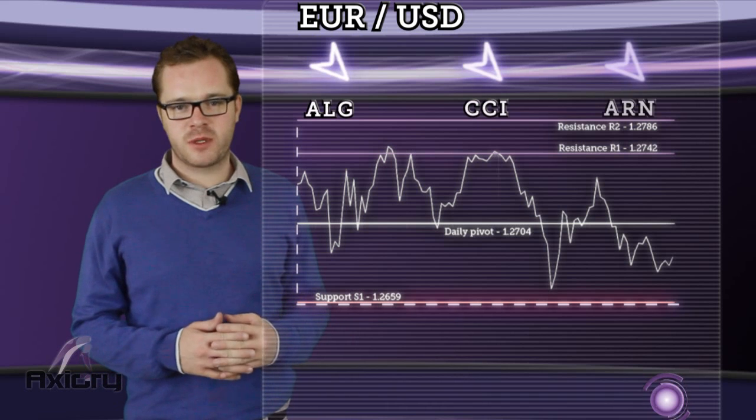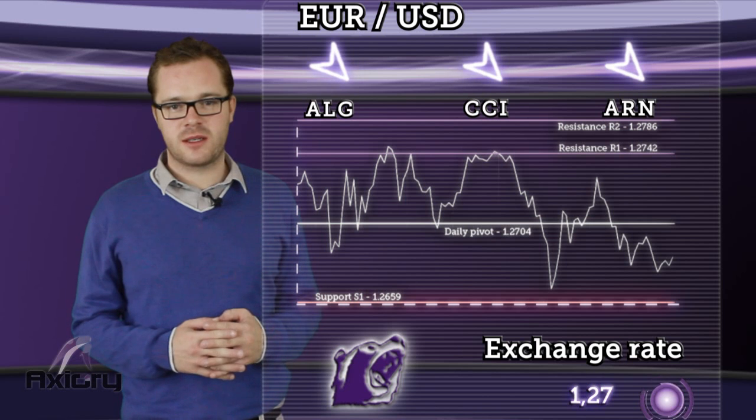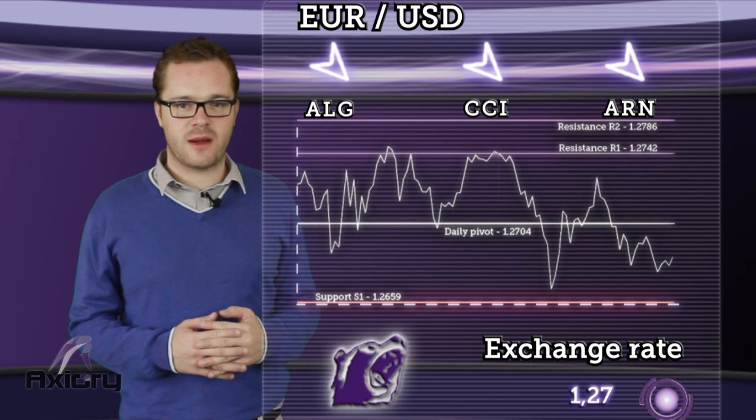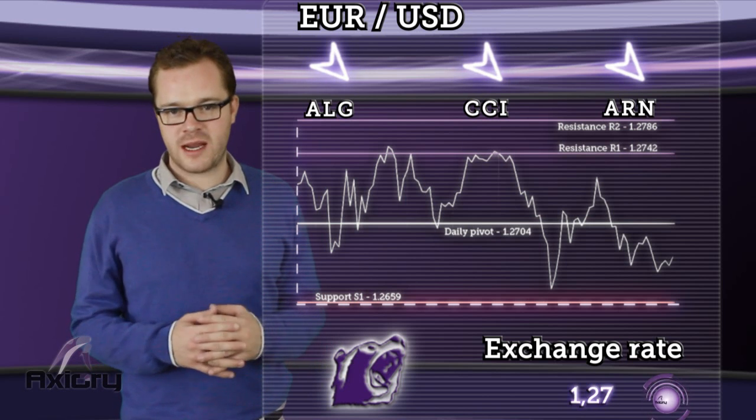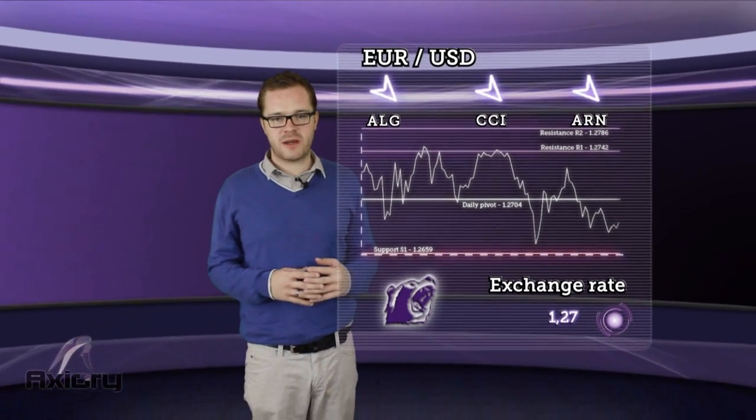Price will rebound soon from support S1 and retest the daily pivot. After that, a sustained rise will focus on R1 resistance. The rise may be limited at this level, but a break above will open towards the next resistance at R2. Based on the conclusions for each indicator, we're expecting a bearish trend.